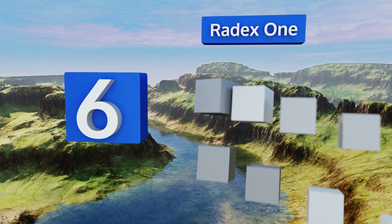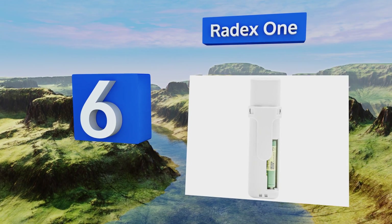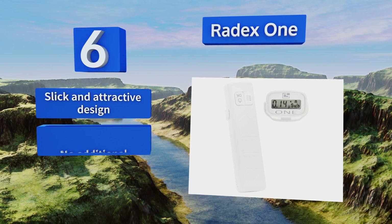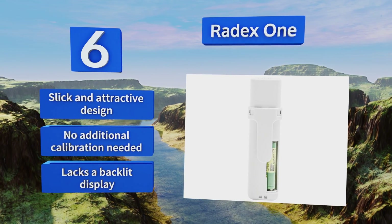Coming in at number six on our list, with its compact size and lightweight design, the RADEX X1 is a great option for those who want a model that fits comfortably in a pocket. It can display a quick result in 10 seconds followed by a more accurate reading in 30 seconds. It's a slick and attractive design that needs no additional calibration, however it lacks a backlit display.